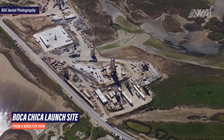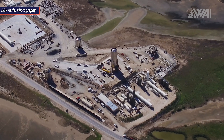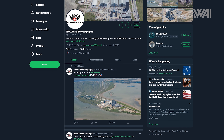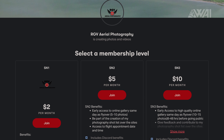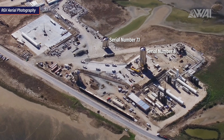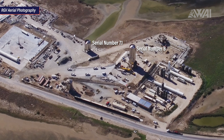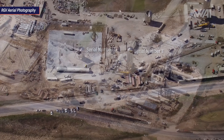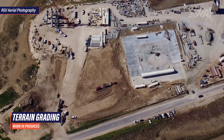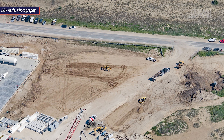Last but not least for today's Starship update, here's a quick overview of what's going on at the launch site, using Mauricio's awesome bird's eye view. Besides Serial Number 7.1 still being on the test stand and Starship Serial Number 8 being prepared for its test campaign, we can also see a few other very interesting developments. The truck parade has started again — the trucks are needed for yet another large-scale terrain grading project. SpaceX workers are preparing the ground for building work.